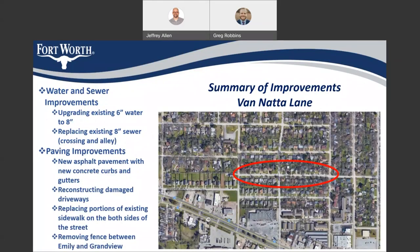On Van Atta Lane, we'll be upgrading the existing six-inch water to eight-inch, replacing the eight-inch sewer that is crossing Van Atta Lane in the alley, as well as providing new asphalt pavement with new concrete curbs and gutters, reconstructing damaged driveways, replacing portions of the existing sidewalk on both sides of the street, and also removing the fence between Emily and Grandview.